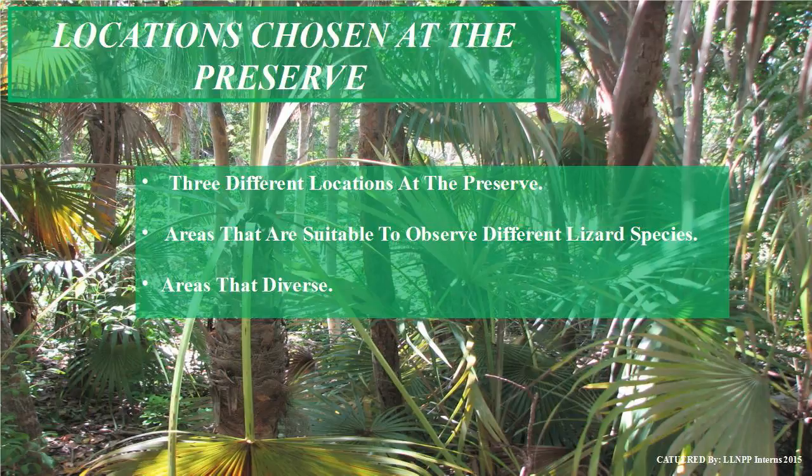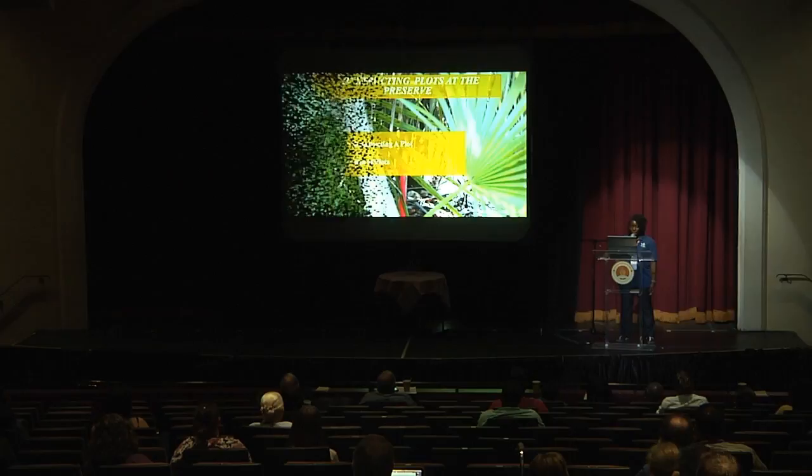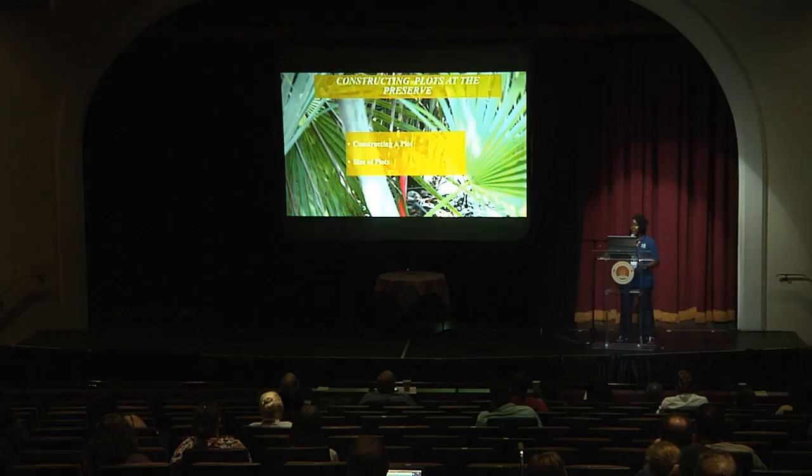Before I began my study, we had a week-long lecture from Joe Wasoluski, a wildlife biologist. He instructed me to set some ground rules for myself. I chose three different locations at the preserve that were diverse and had different plant species along with different lizard species. He then assisted me in constructing three permanent temporary plots, which were 10 by 10 meter plots, so that when I observed my lizards I knew which area, which plot size, and which order I should be observing.